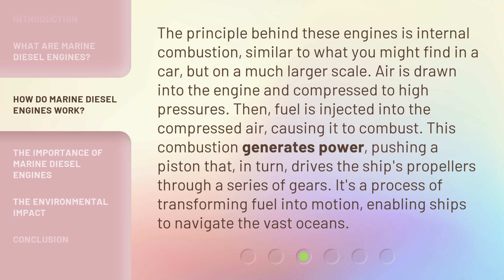This combustion generates power, pushing a piston that, in turn, drives the ship's propellers through a series of gears. It's a process of transforming fuel into motion, enabling ships to navigate the vast oceans.